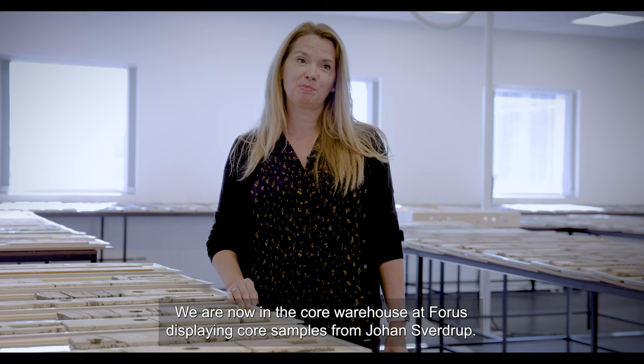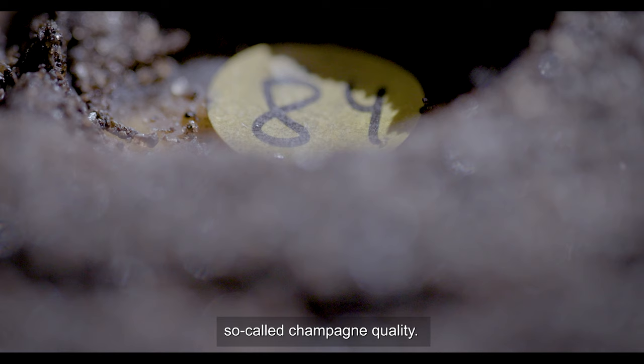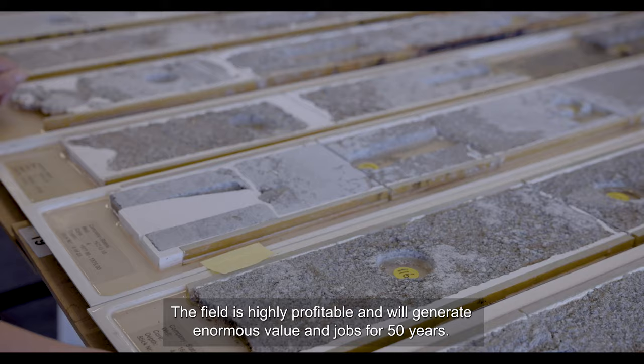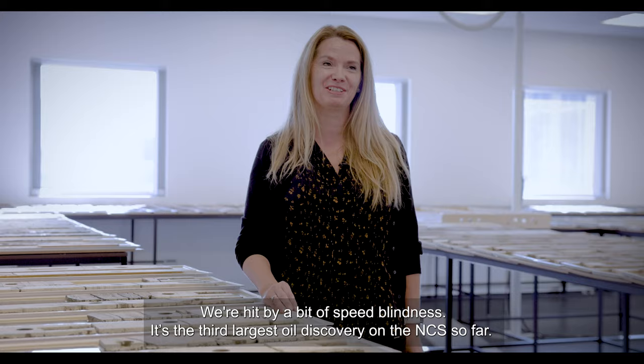Now we are at the core repository at Forus. Here we have taken out some of Johan Sverdrup's cores. On Johan Sverdrup we have very good properties — actually extremely good properties. We call it champagne quality. The field is very profitable and will create enormous values and jobs for 50 years. It's a bit difficult to understand how big it is.